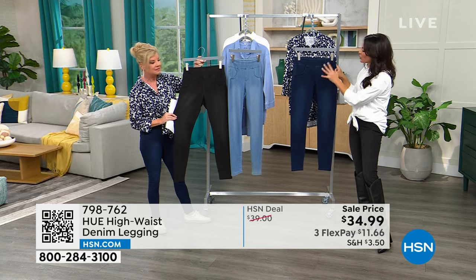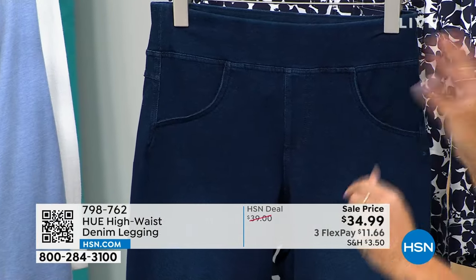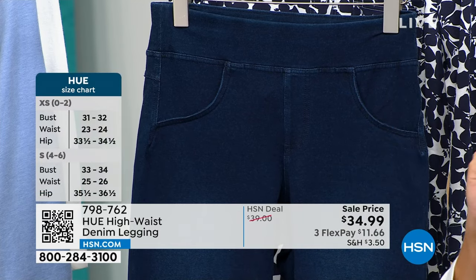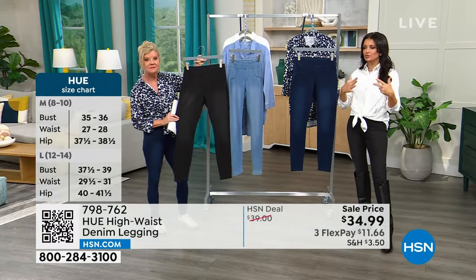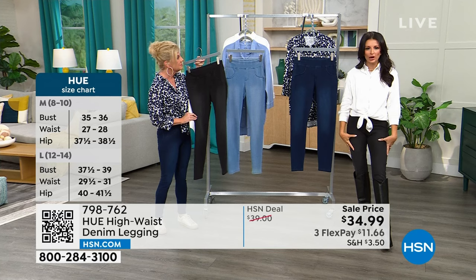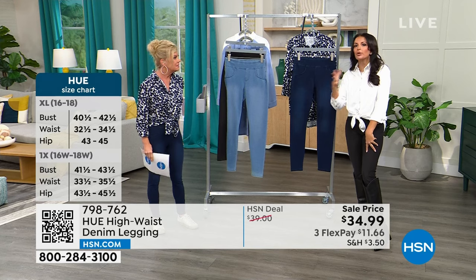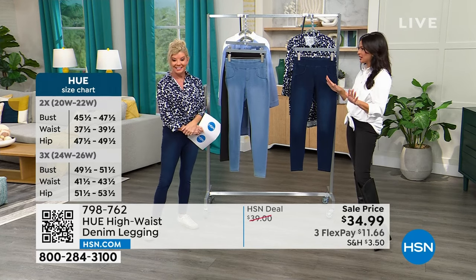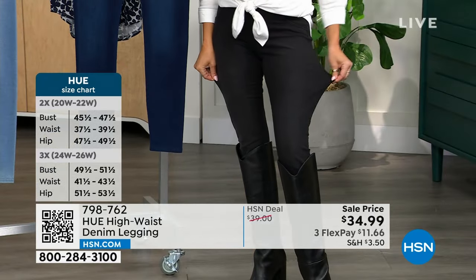There's a slightly different fabrication between the black and gray wash versus the light and dark rinse — the dark and light have 3% more spandex, making them a little stretchier. Go true to size. I'm between extra small and small; I'm wearing the small because I wanted them to fit more like a skinny denim. Machine wash, tumble dry.